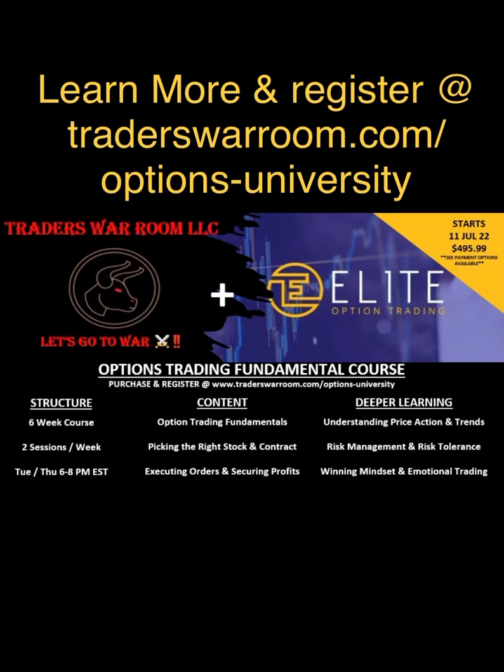For more serious traders out there that truly want to hone their craft and learn how to become a full-time trader, we have Traders War Room University — our first formal class. It's six weeks long, two classes per week, and it kicks off the week of July 11th. You can learn more and register at TradersWarRoom.com/options-university. This is a cradle-to-grave guide on learning how to trade options.